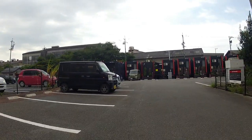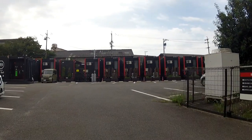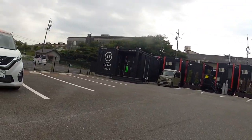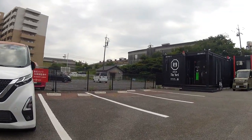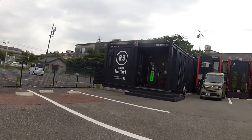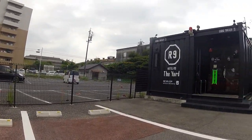Hey guys, another video for our modern Japanese architecture playlist. First of all, just like to apologize for the camera. The camera was mounted on the bicycle, just out for a bicycle ride, and stumbled on this. Saw a sign saying Hotel R9 The Yard, and never heard of it before, so came in to have a look.